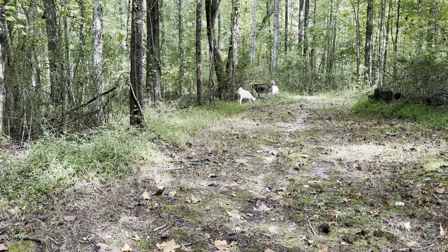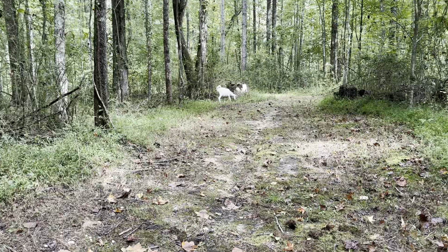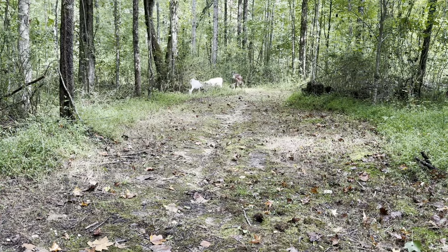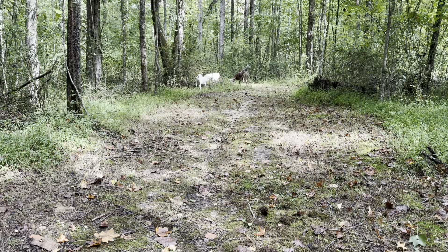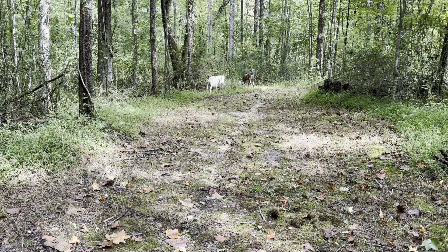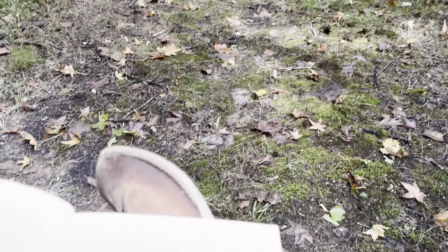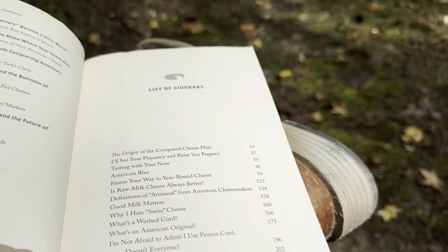Liz Thorpe also talks about different cheeses from all over America — she introduces us to different farms and some of her favorite cheeses from those farms. You'll get notes about the shape and appearance of the cheese, what it smells like, the texture, the taste. There are also different sidebars throughout with additional information as well.